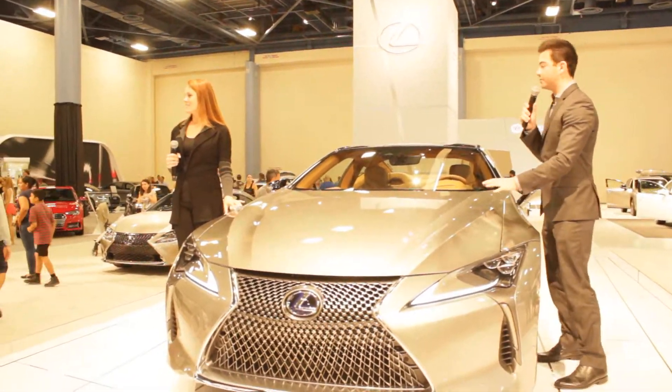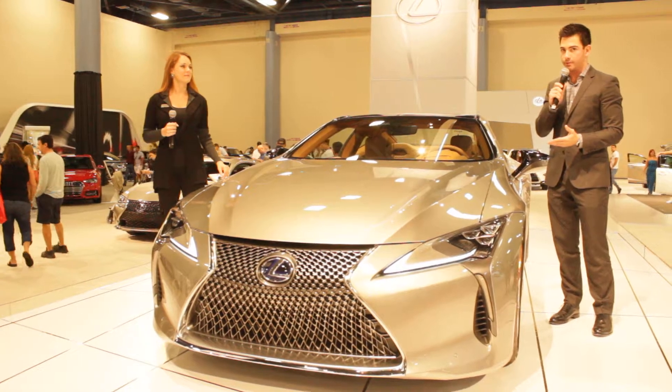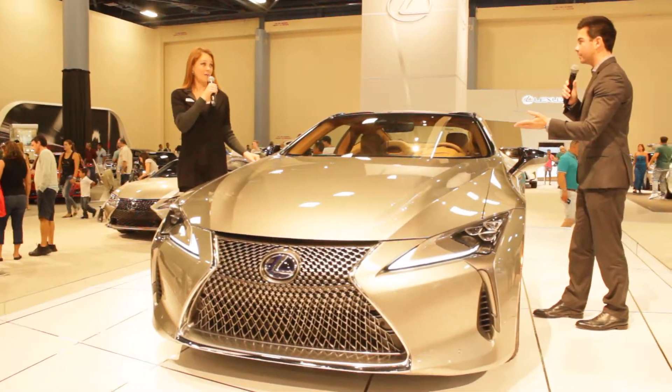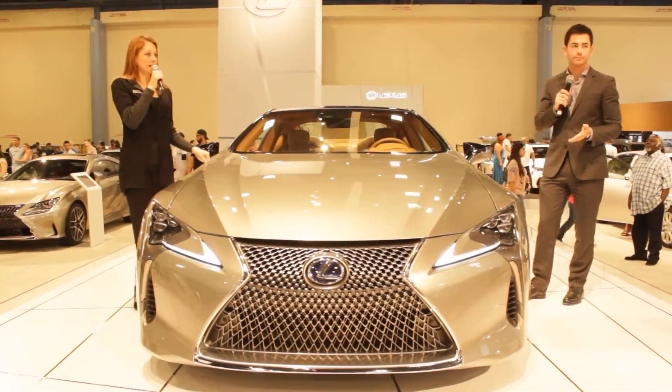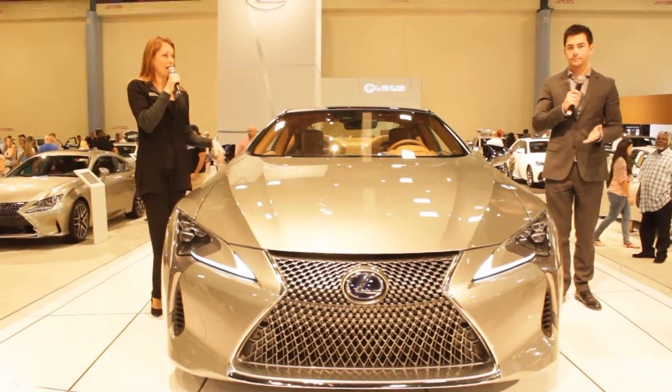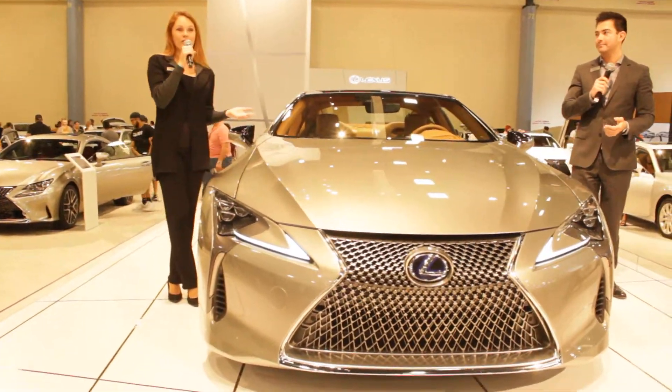With a hybrid, you're going to get a 3.5 liter V6 engine that's going to pump out 347 horsepower. That's a lot of power. Absolutely, and that's coupled with two motor generators and a lithium-ion battery. So you get a hybrid powertrain that gives you just as much acceleration as you would in a regular gas version.